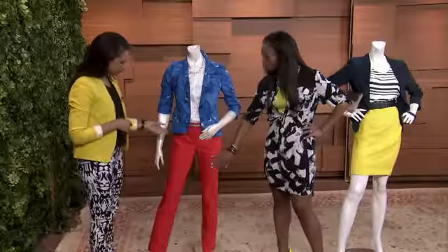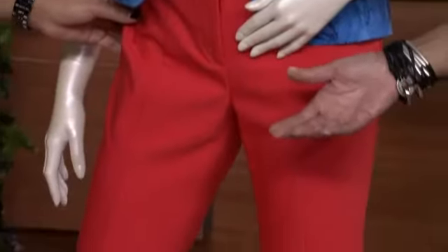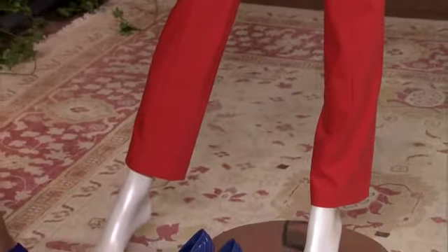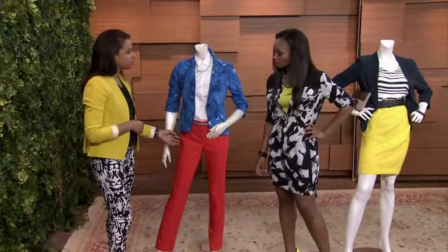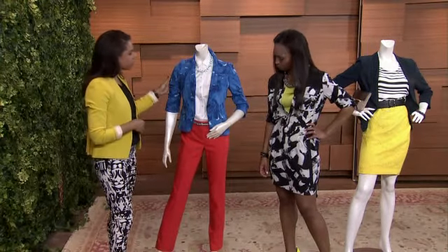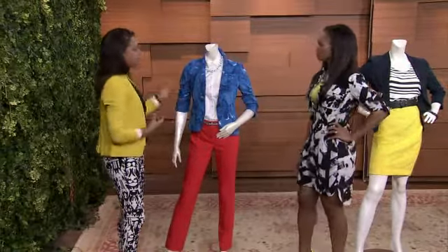A lot of women are a little bit afraid of the colored pant, but if you can get it in a cut like this you'll feel more comfortable. A traditional trouser cut — streamlined, not too tapered at the bottom — is a great way to get into the colored trouser. And if you're going with a print on top, you can work it back to a more neutral color, but ideally bring the print and the color together.